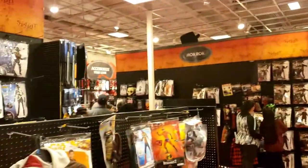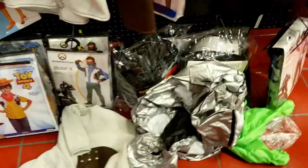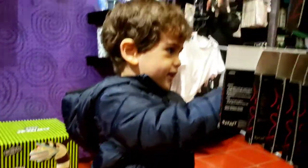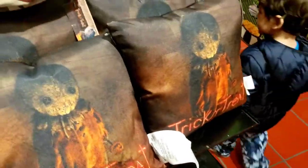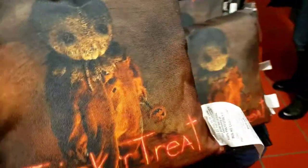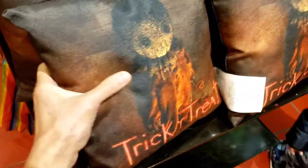It's so busy in here, so crowded - not sure you guys can hear me. Look at this, everyone's just grabbing stuff and throwing it all over the place - that's how busy it is. What did you find? Eyelashes - yeah, you got long eyelashes, you don't need eyelashes. Oh look at this - Trick or Treat! What's this, a pillow? A trick-or-treat pillow! We haven't seen this anywhere, I like this. But it's kind of very firm, not really soft.